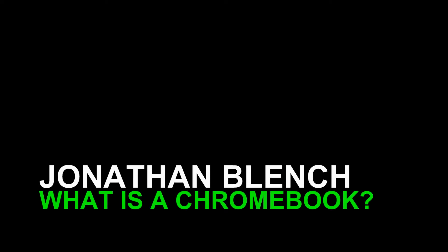Chromebooks are very different to other laptops that are out there on the market. So what is a Chromebook? Before Google Chromebooks, we had Netbooks. Netbooks were very lightweight, tiny laptops that normally ran Linux, and everything you did on them you had to kind of be connected to the internet to use. And then after that, Chromebooks came along.